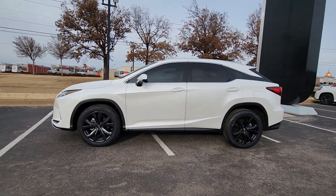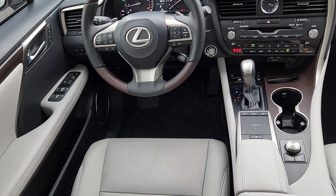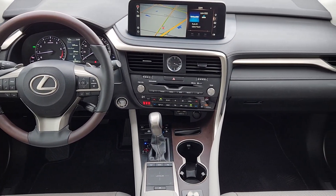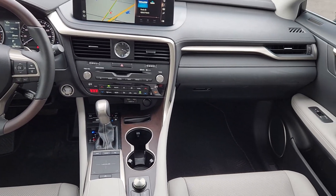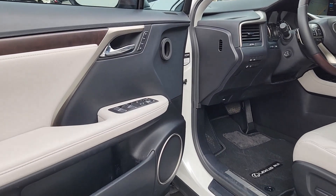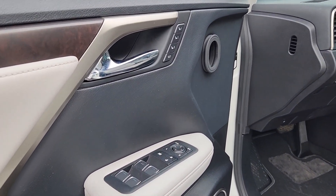The following are some of this vehicle's highlighted options: Apple CarPlay and/or Android Auto, navigation system, keyless entry, moonroof, power passenger seat, heated mirrors, satellite radio, power liftgate, woodgrain interior trim, and backup camera.